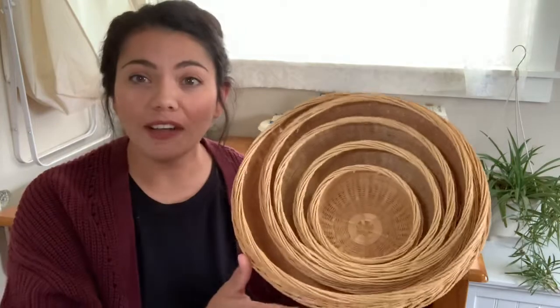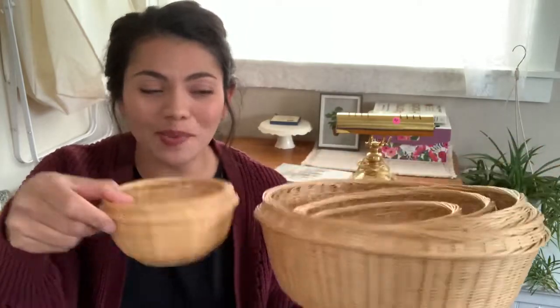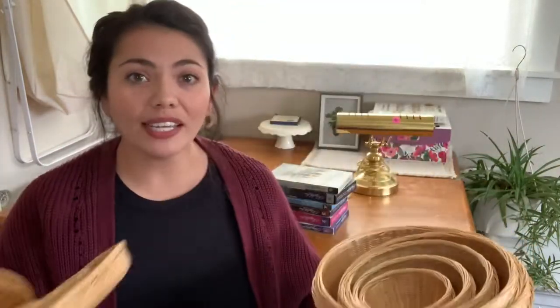I'm gonna go ahead and just jump right into it because there is a lot of stuff to show you. This first thing cost me five dollars and it is five wicker baskets all the way from this big size to this little itty-bitty size, but what I really liked about it is they all came with their lids. I am a sucker for wicker.